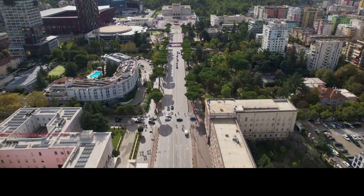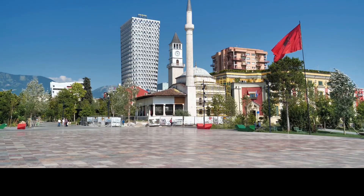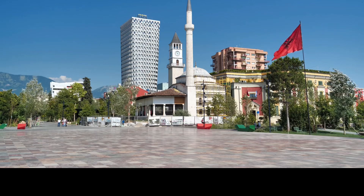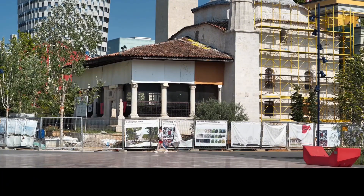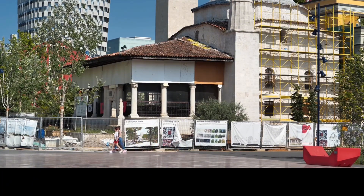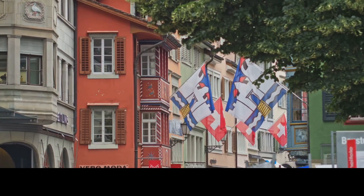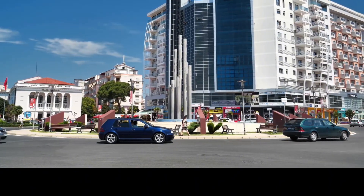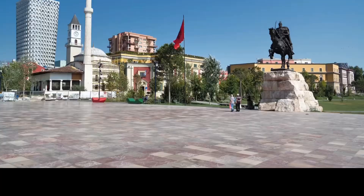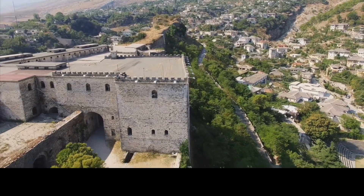Our journey begins in Tirana, Albania's colorful capital. Once a city marked by its communist past, Tirana has transformed into a vibrant cultural hub with street art, lively cafes and open-air markets. Skanderbeg Square, the heart of the city, is filled with historic landmarks including the National History Museum and the Et'hem Bey Mosque. Tirana's buildings are painted in bright colors as part of an urban renewal project to bring life back into the city after years of isolation. Take the Dajti Express cable car for panoramic views of Tirana from the nearby Dajti mountain.